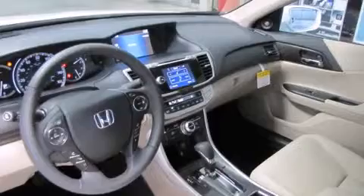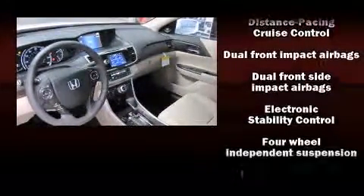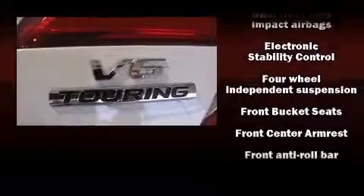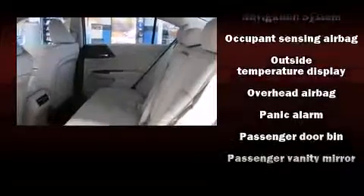Audio features include a CD player with MP3 capability, steering wheel mounted audio controls, and seven speakers enhancing the audio experience throughout the interior. Honda ensures the safety and security of its passengers with equipment such as head curtain airbags, ignition disabling, and four-wheel disc brakes with ABS.